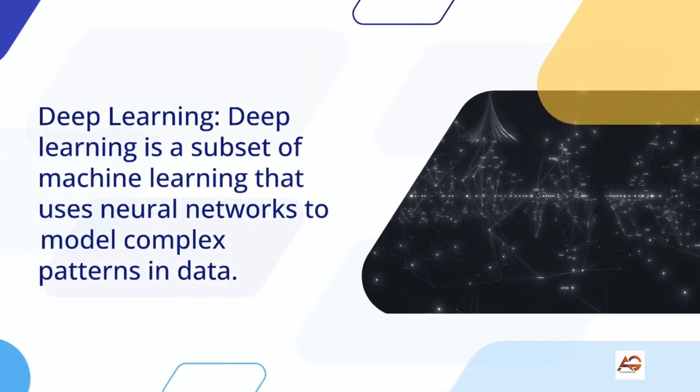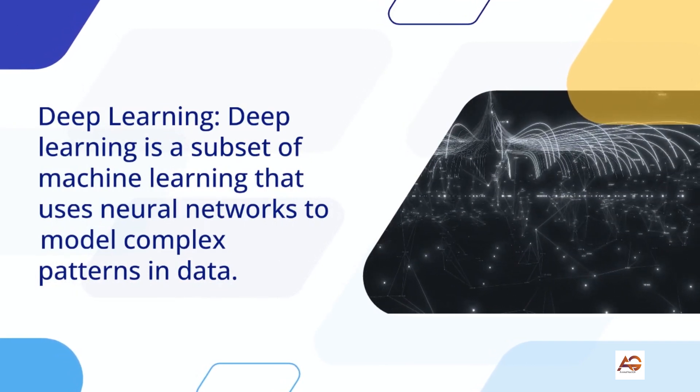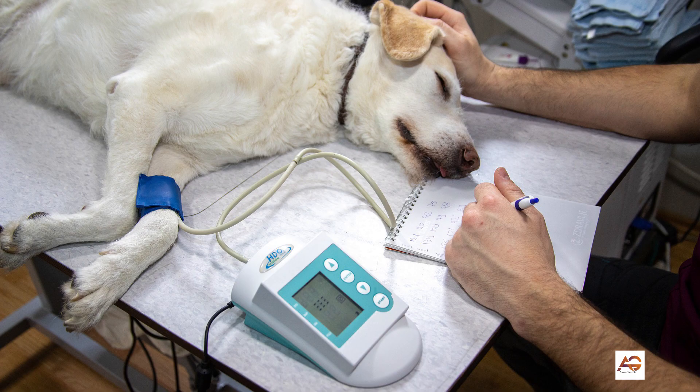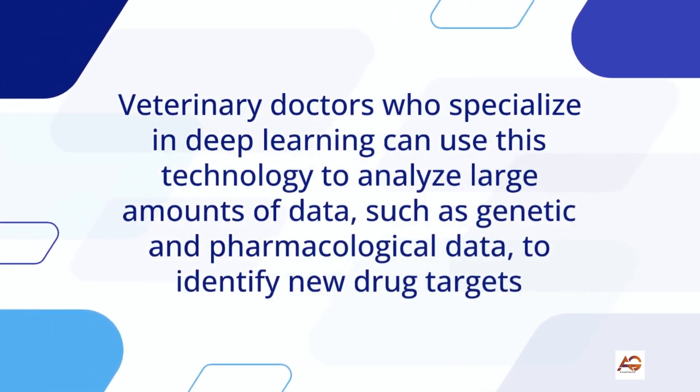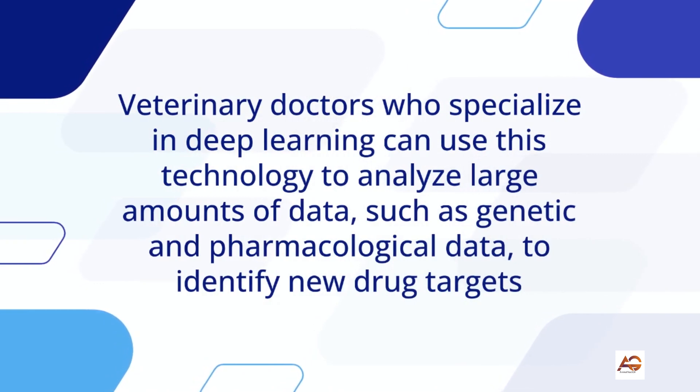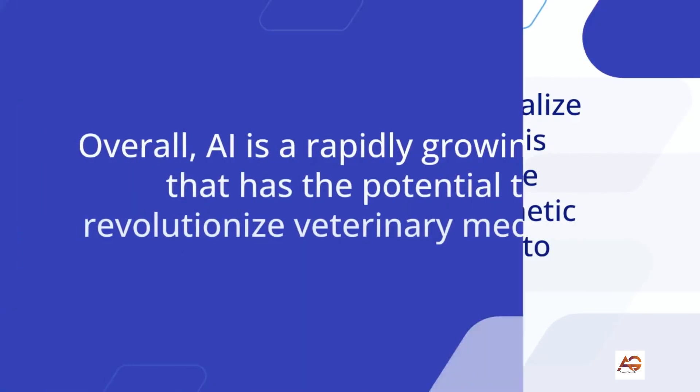6. Deep Learning: Deep learning is a subset of machine learning that uses neural networks to model complex patterns in data. Veterinary doctors who specialize in deep learning can use this technology to analyze large amounts of data, such as genetic and pharmacological data, to identify new drug targets and develop more effective treatments for veterinary patients.